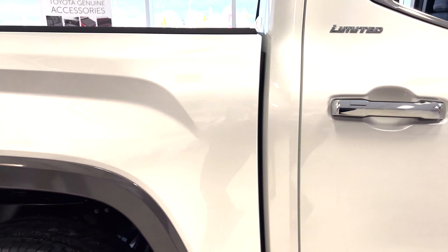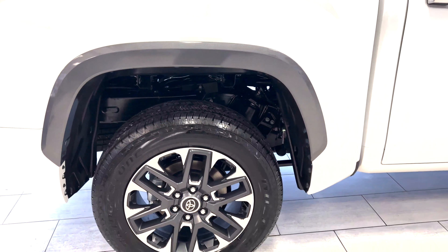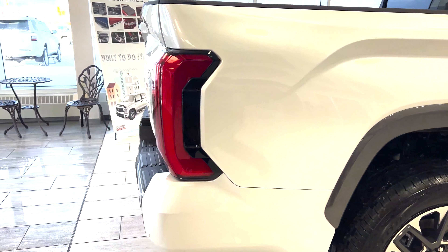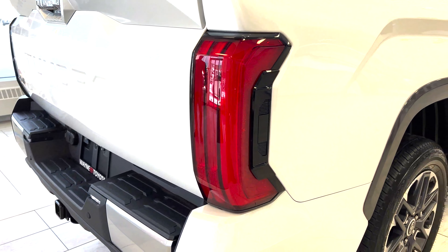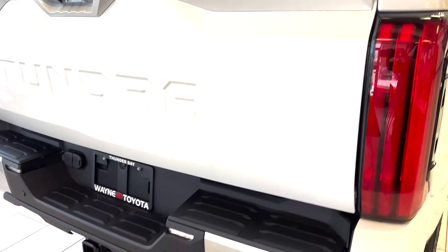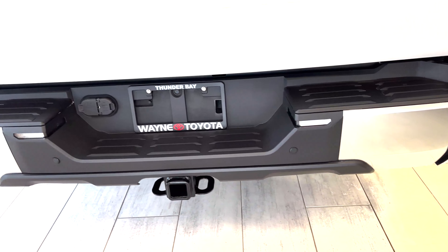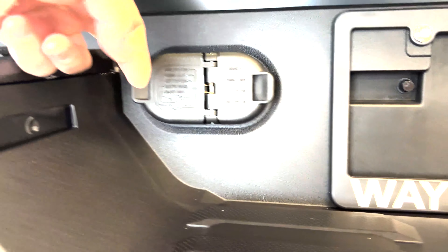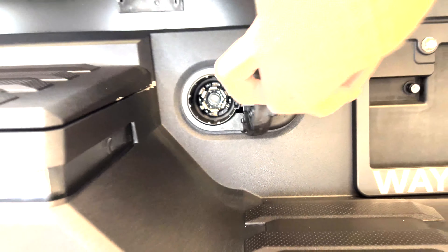Let's go to the rear of the vehicle. You can see the all-new taillight system here — LED taillights as well. Just like in the past, all Tundras come with tow packages, fully wired with a three-pin system and a trailer brake system.